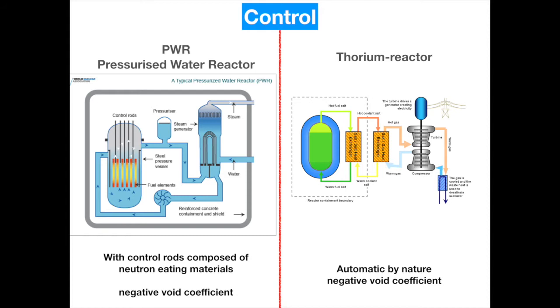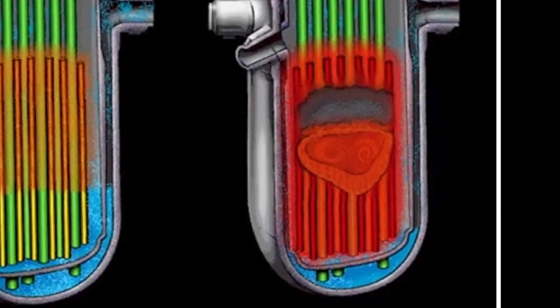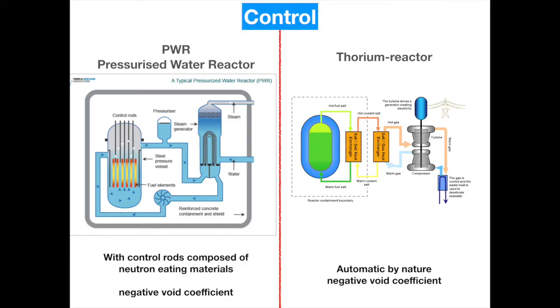In a pressurized water reactor, if we leave the control rods completely inserted, they absorb all neutrons and the reactor shuts down. However, post-cooling is still required because the radioactive fission elements in the pellets continuously decay into more stable elements, generating a lot of heat. Without after-cooling we get a meltdown — the reactor core with pellets and zirconium tubes melts. In the thorium molten salt reactor, a meltdown is not possible because everything is already melted, and the reactor regulates the chain reaction automatically without any control device.